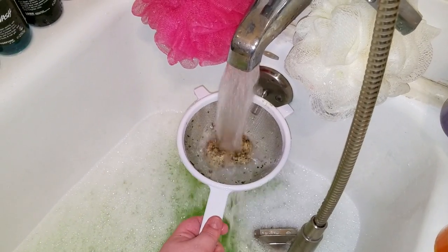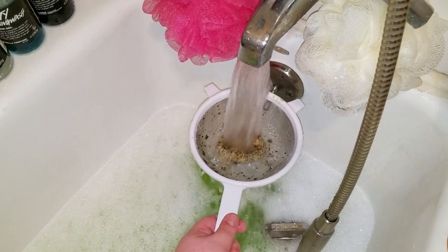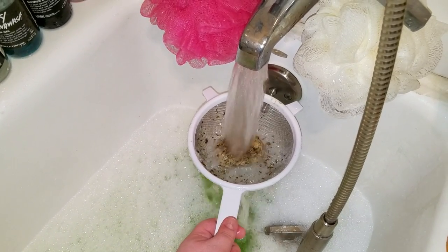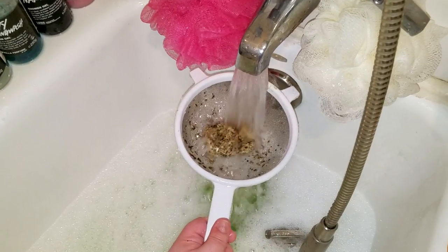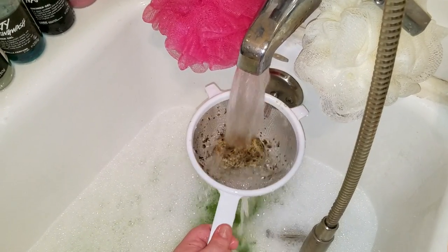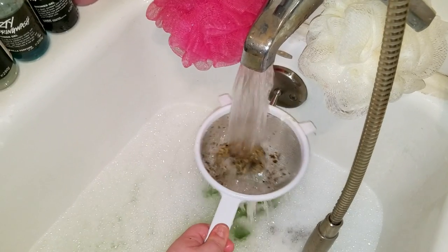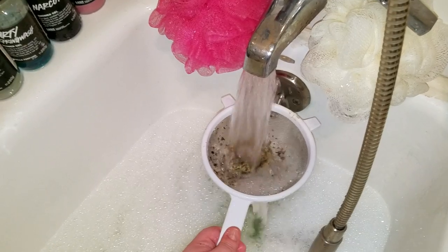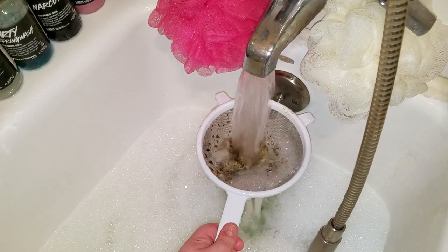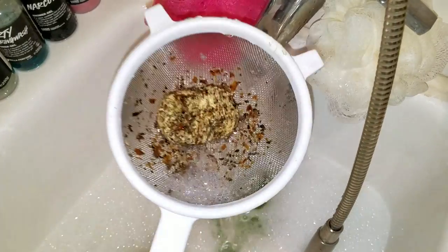If you ever have a problem where you want to use a bubble bar but it has a lot of stuff in it - like this one - or if you want to use a bath bomb like Poo Sticks from Lush that has a lot of stuff in it, get a nylon stocking, stick the bomb inside, and then either hang it underneath your faucet as it's running or drop the stocking with the bath bomb inside it into the water and you won't have all that stuff floating around.